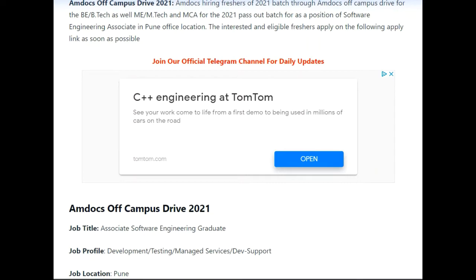Hello guys, welcome back to Fresh OB. In today's video we will be talking about a latest off-campus placement opportunity from Amdocs. We are going to discuss all the things one should know to apply for this opportunity — the education qualifications required, the eligibility criteria, the role, the CTC they are offering, and which batches they are hiring for. Please watch the video till the end so you can get a complete idea about this opportunity.